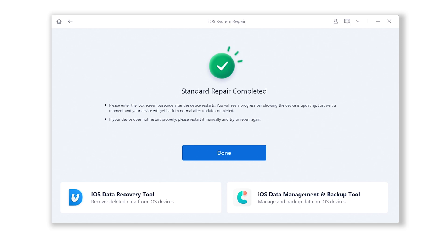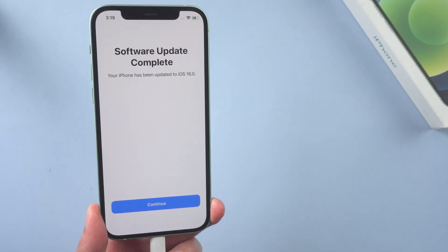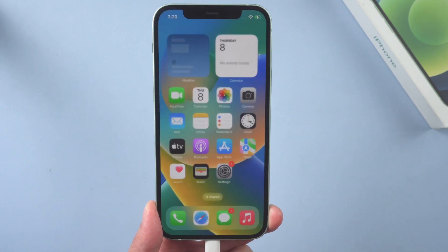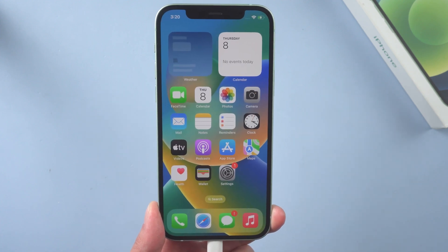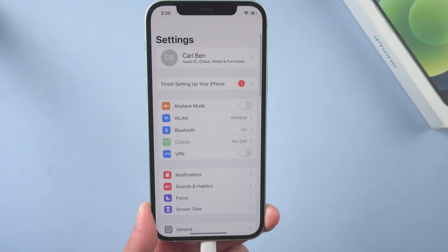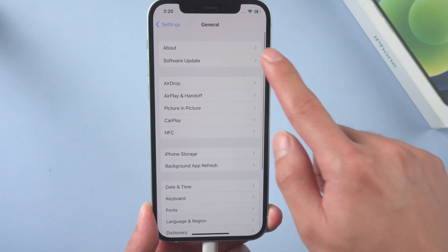Well done, you have successfully upgraded. Let's check it. I'll simply skip the settings part and we head to the home screen, and that's it. Okay, so that's all for today's video. If it helps, don't forget to give us a thumbs up. Stay tuned for our next video. Bye-bye.